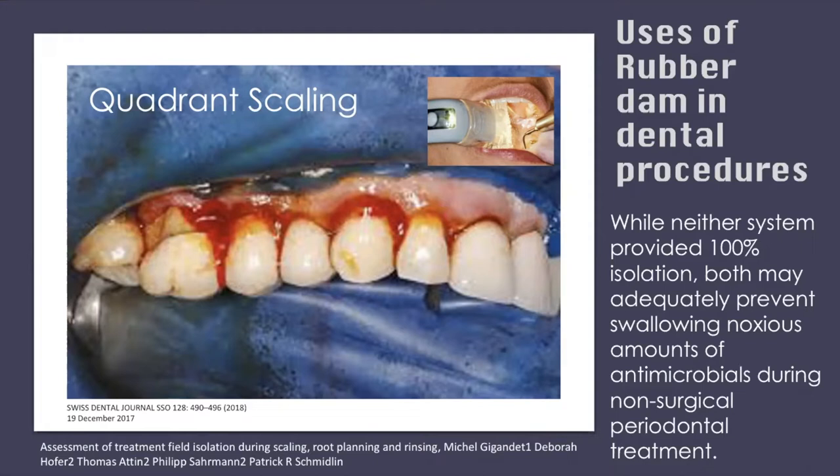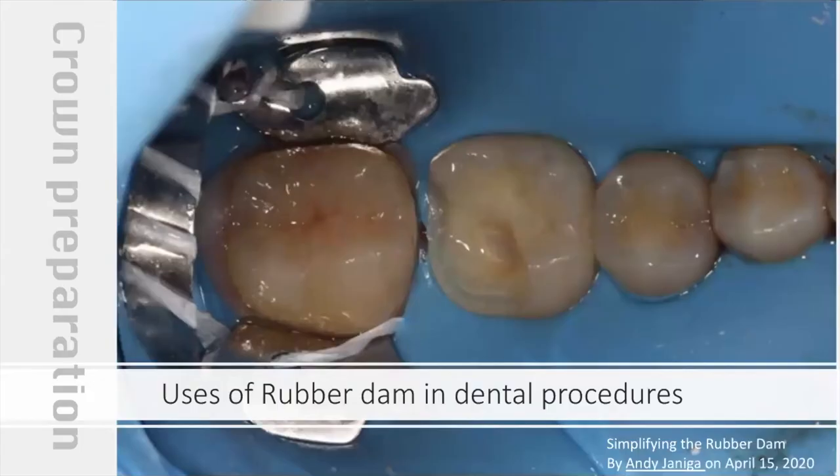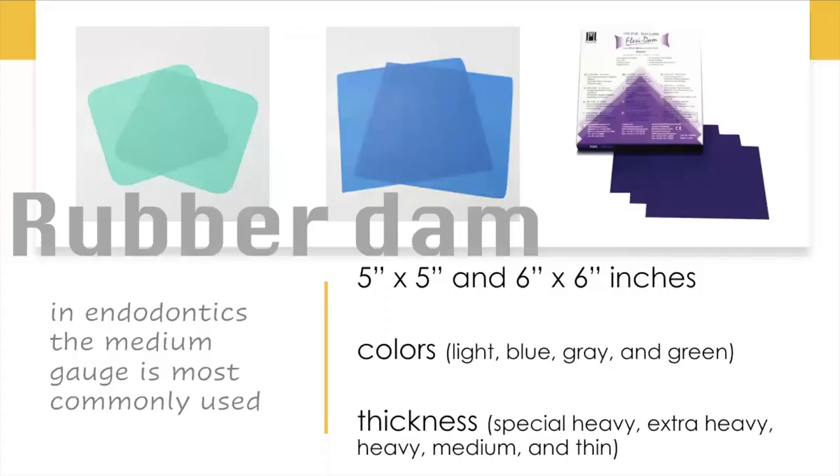What are the uses of rubber dam in dental procedures? It can be used in quadrant scaling to reduce contact with saliva. It can be used in restorations — aside from protecting the tooth from moisture, especially during composite restoration, it also reduces inhalation of respiratory droplets. It can also be used during crown preparation, especially during bulk tooth reduction. In cases where cervical margins need to be refined, the rubber dam may then be removed, reducing the minutes you are in contact with saliva.